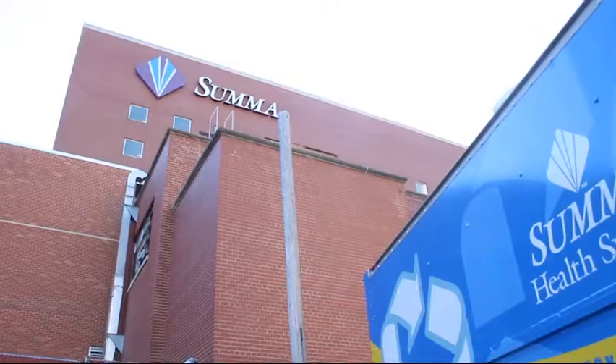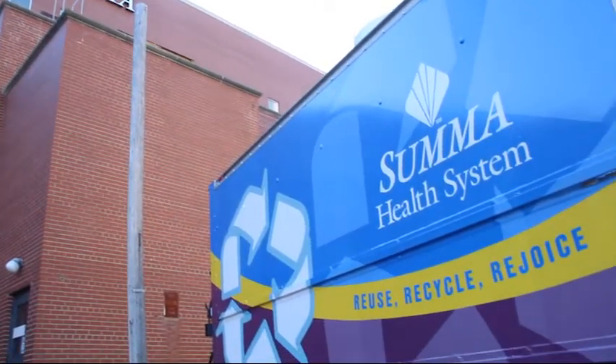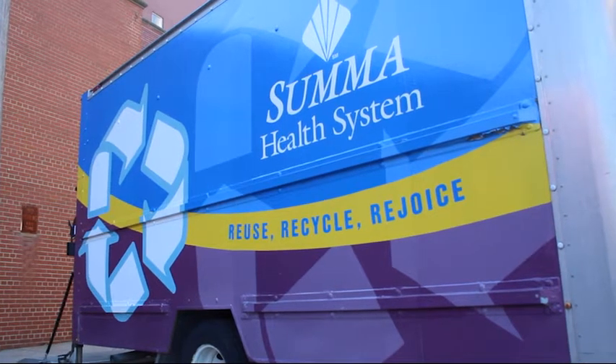Hi, my name is Phil Koval. I'm the System Director for Environmental Services at Summa Health System. The mission of Summa Health System's waste and resource management programs is to identify and manage waste stream practices, seeking opportunities to reuse and recycle our resources and equipment.